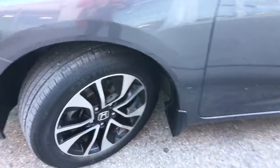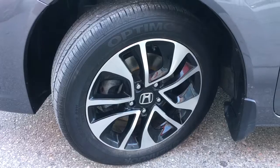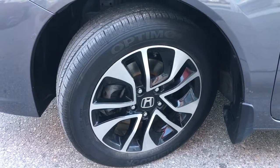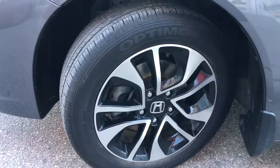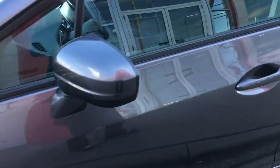Coming around the side you'll see we're riding on 16-inch aluminum alloy wheels with power assisted ventilated front disc brakes and solid rear disc brakes, and plenty of tread left to keep driving on.